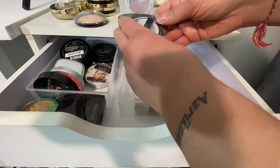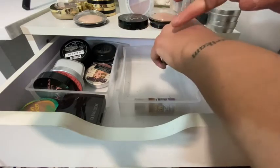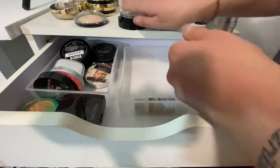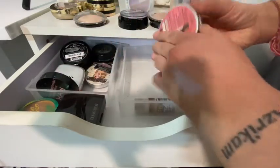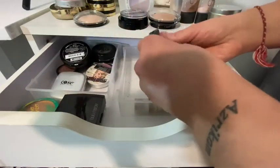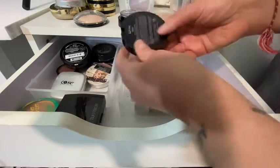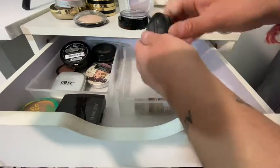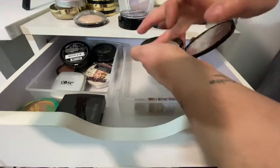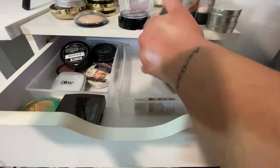What's this one? A duo-chrome — hmm, it's okay, not really me. Some Balm — this is beautiful! And another one that also has to be a duo-chrome. Yes it is — more golden, it's pretty.